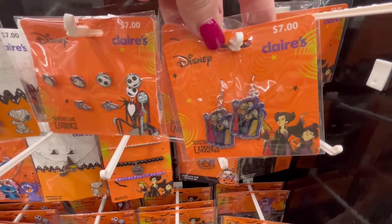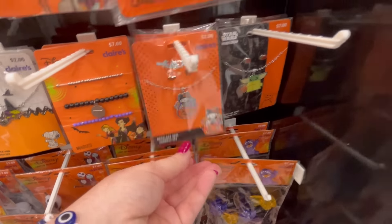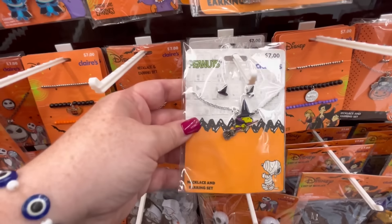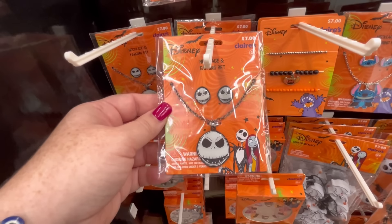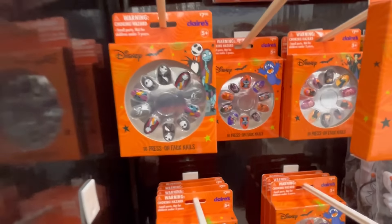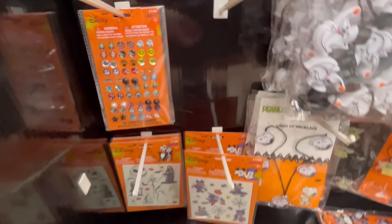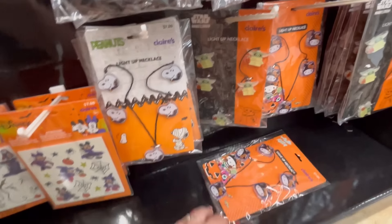I wanted to grab everything, to be honest, but I was like, we've got to hold out. I love this Hello Kitty one — we have Yoda, who doesn't love Yoda? I've yet to meet a person who doesn't like him. We also have more Jack jewelry — they had some cute nails too, these are for little kids though. Some little stickers for people that don't have their ears pierced, more little stickers, and some light-up necklaces.